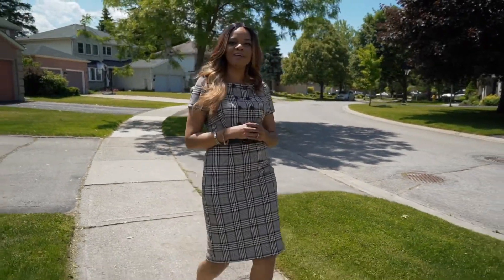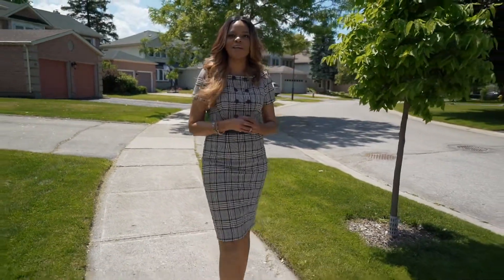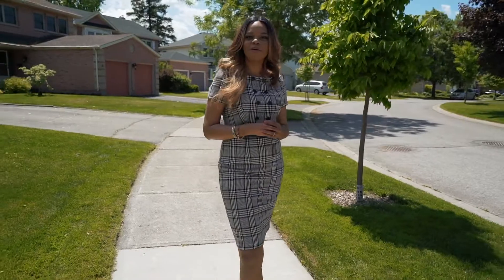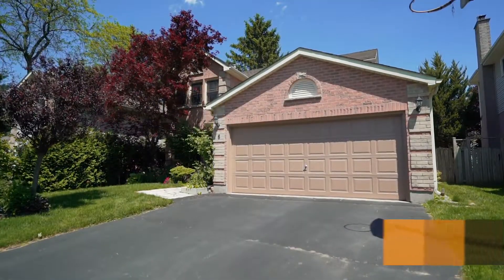Hi guys, it's Dee Dee Roberts with the Van Morsel Realty Group and Keller Williams Lifestyle Realty, and I am excited because we are in the beautiful community of Oak Ridge, one of London's most sought after areas, to bring you our latest listing: 6 Colonial Crescent.